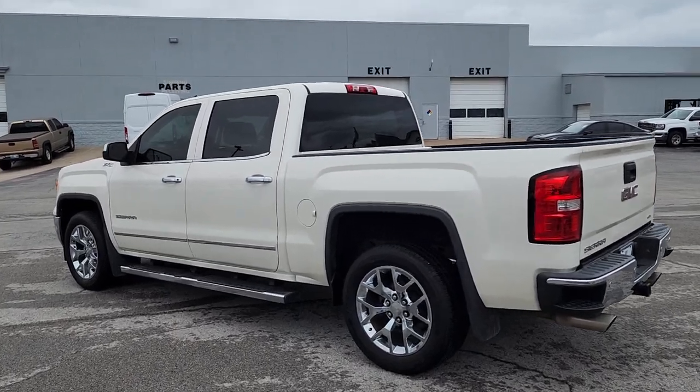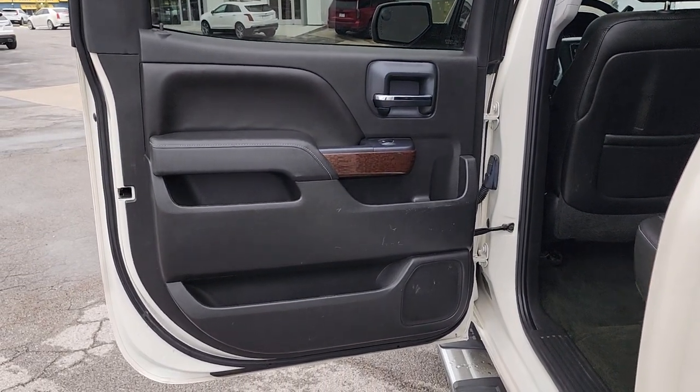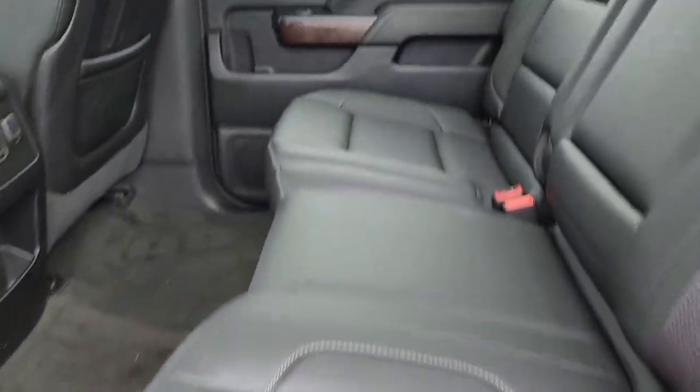Navigation system, sun/moonroof, heated driver's seat, keyless entry, heated mirrors, backup camera, premium sound system, fog lamps, power passenger seat, satellite radio.